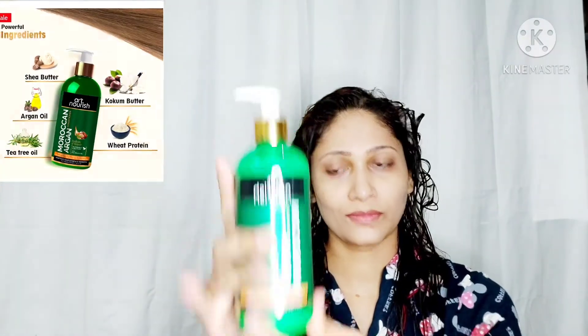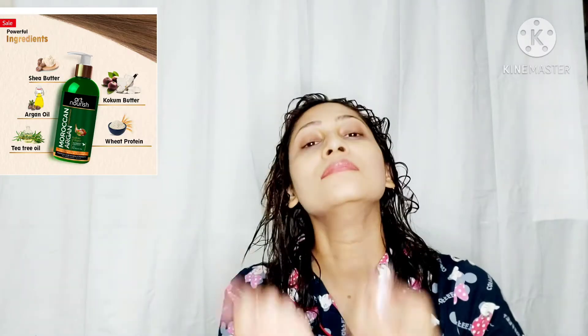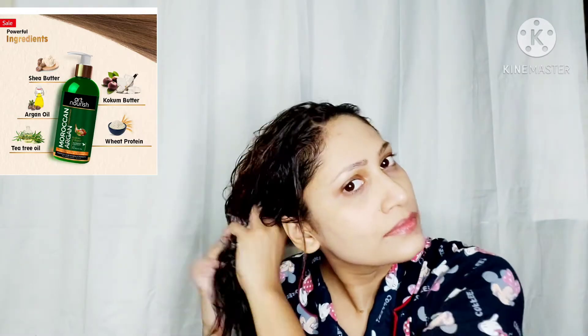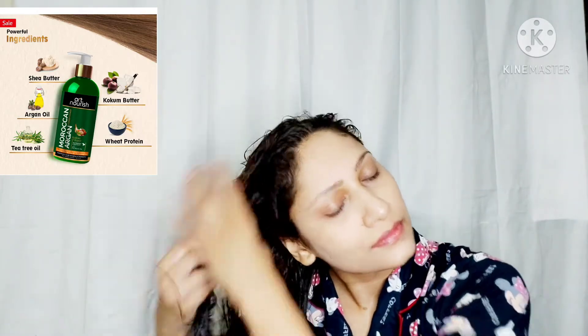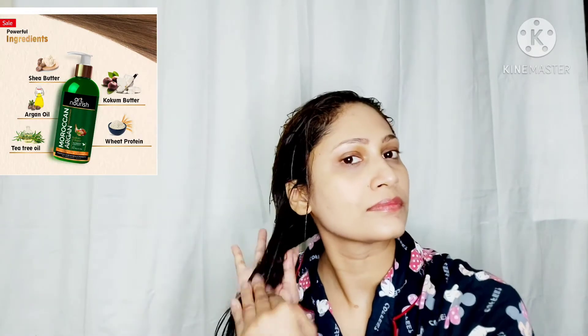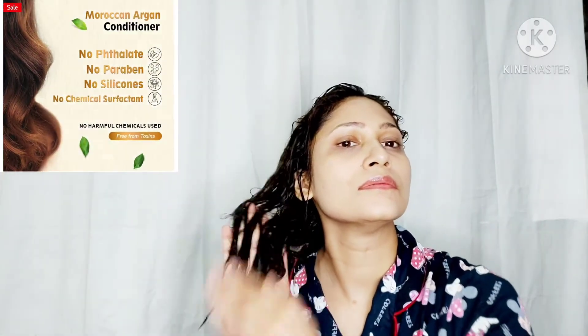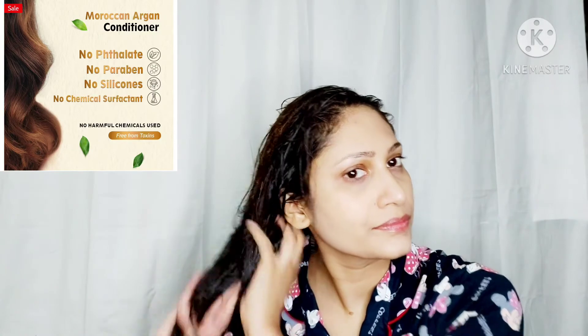Next, I have here the Art Nourish Moroccan Argan Hydrate and Repair Conditioner, which retails for 599 rupees and comes in a 300 ml bottle. You can check the discount available on the website. This conditioner is infused with the goodness of natural bioactives such as sesame oil, tea tree oil, and kumkumadi oil, that repairs and hydrates damaged hair follicles, and prevents split ends and breakage.